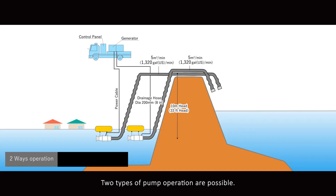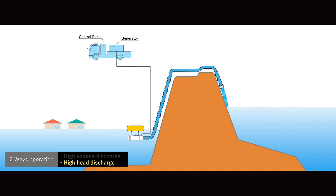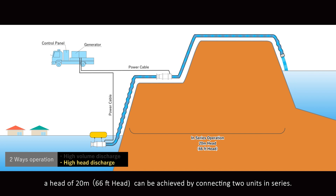Two types of pump operation are possible. By using two pumps in parallel, it is possible to drain 10 cubic meters per minute. On the other hand, when it is necessary to drain water from a deep place or a distant place, a head of 20 meters can be achieved by connecting two units in series.